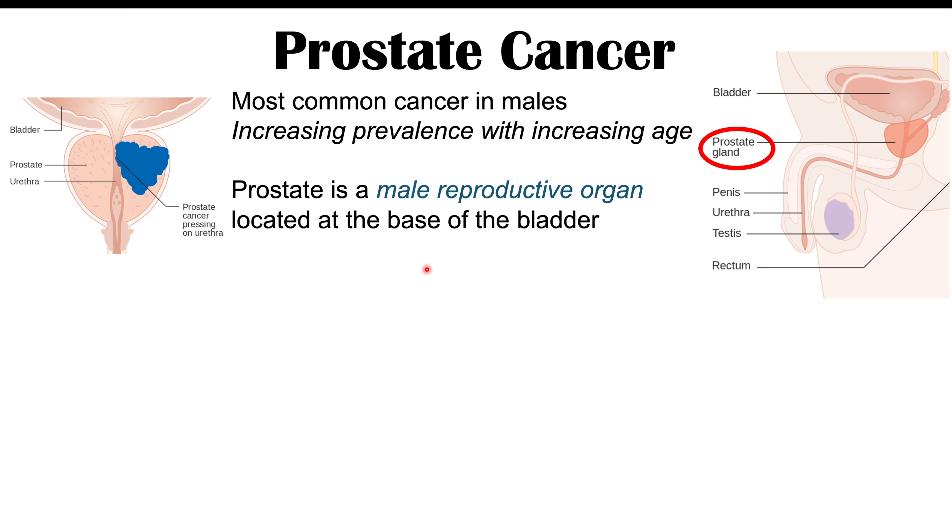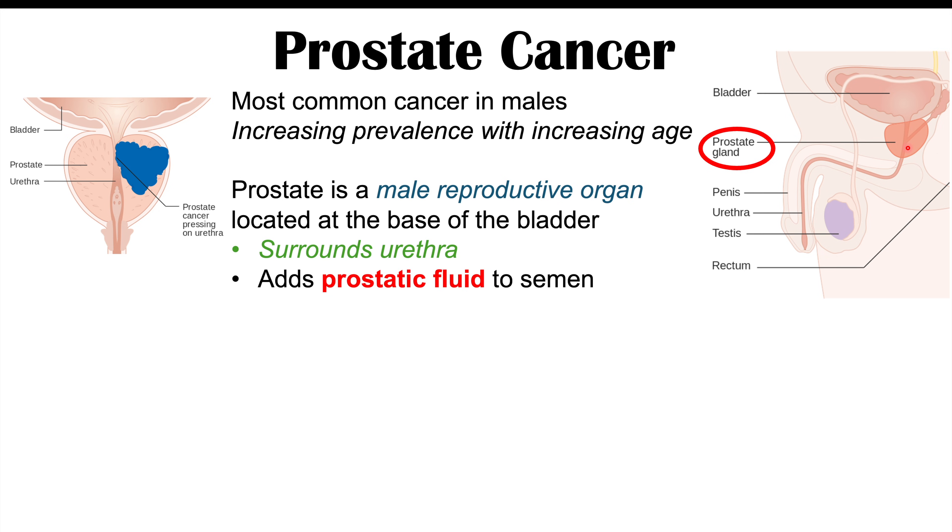The prostate gland is a male reproductive organ that is located at the base of the bladder. Looking at this image, here's the prostate gland right below the bladder, and it actually surrounds the urethra. The prostate gland has particular roles in male reproductive functioning, including adding prostatic fluid to semen.